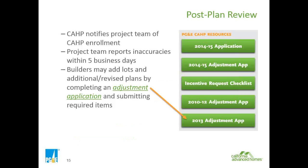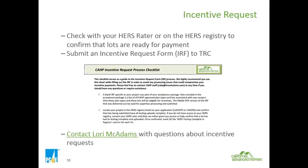You can review the incentive request checklist found on that page. To confirm if a lot is ready for payment, you can contact the HERS rater or log on to the HERS registry. All documentation from the HERS rater needs to be uploaded to the CalCERTS website. Lori McAdams processes all incentive request forms for the program, and you can call us at the main number shown on the last page of the presentation.